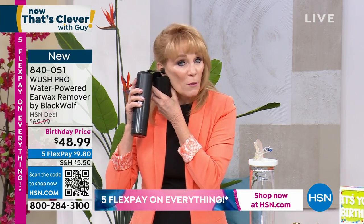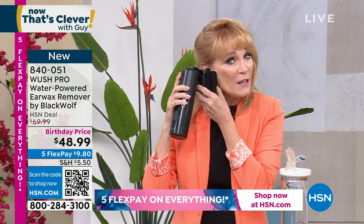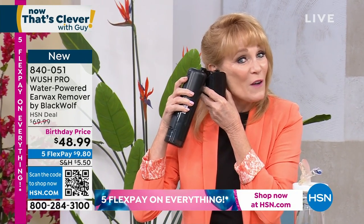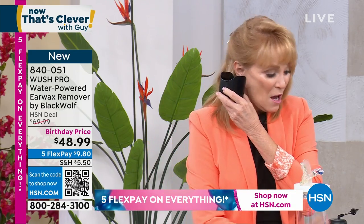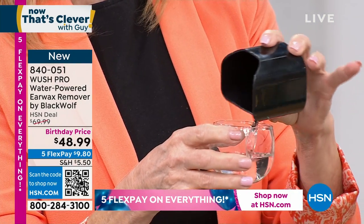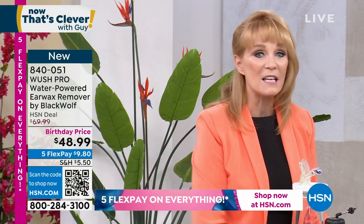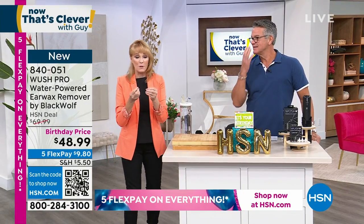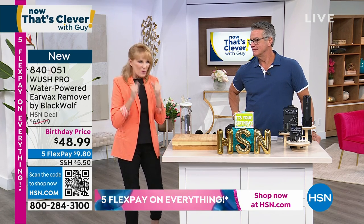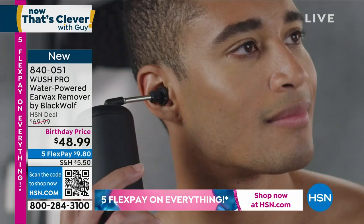We also give you an ear cup so you can use it at the sink — not just in the shower. Let me show you live in the studio: take your ear cup, place it under your ear, take the silicone tip, place it in your ear, turn it on. The three streams of warm water go in, and the water that would drain in the shower instead collects in the cup. I'm fully dressed — it's not a mess at all. It feels very comfortable, refreshing — like washing your face.